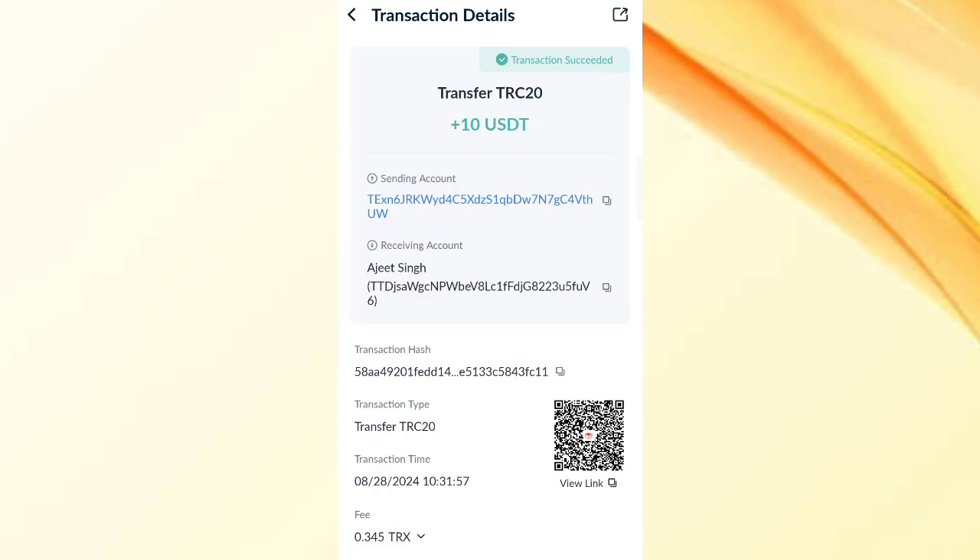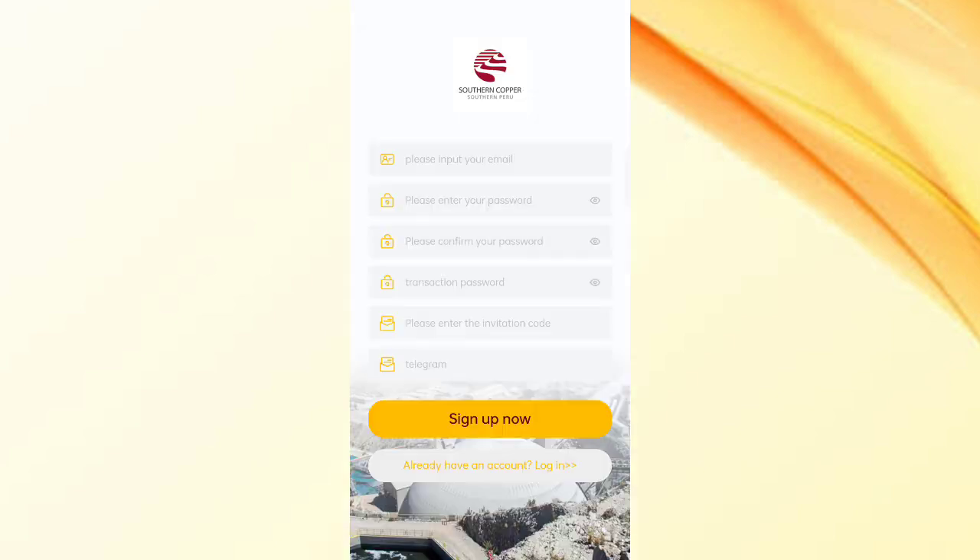As you can see on the screen, I have taken a third video from this website, and 10 USDT was just successfully received in my wallet. Today in this video I will tell you about a new investment website.